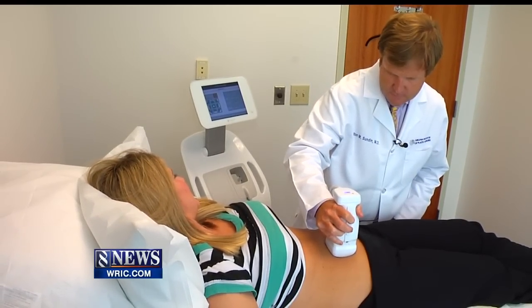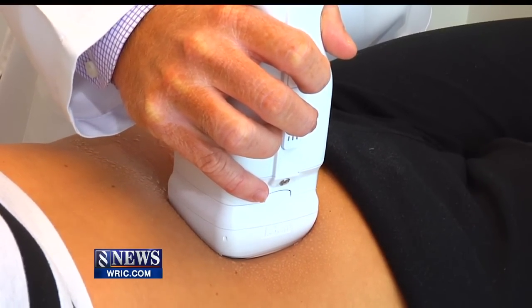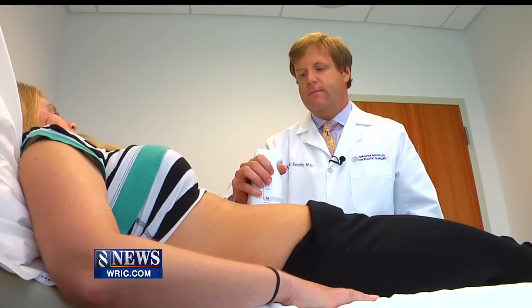It's called liposonics and it promises that in one treatment over one hour you'll be one size smaller. It doesn't involve any incisions — it's a no downtime procedure.